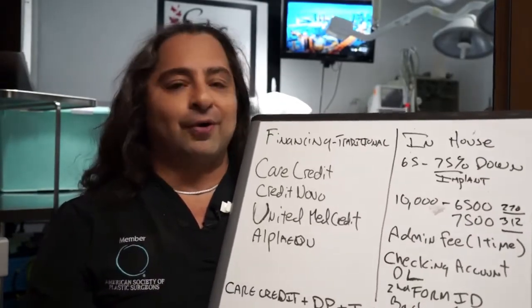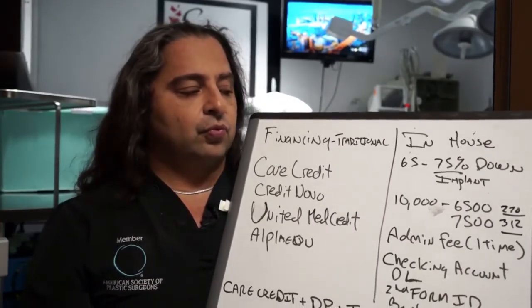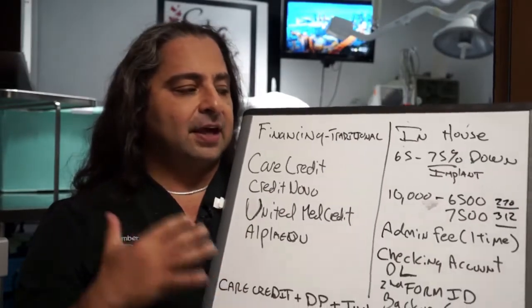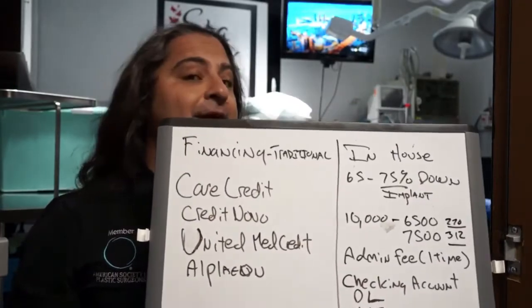I hope you enjoyed this overview of how basic financing works — it can obviously get more complicated, but these are the essentials. Let me know if you have any questions throughout all of our online videos and tutorials. This is Dr. Geneby, thank you very very much.